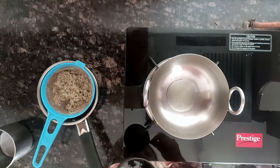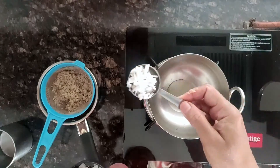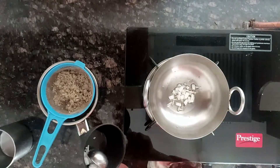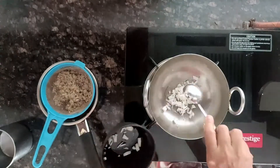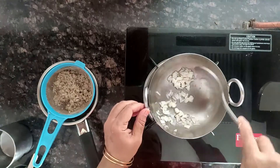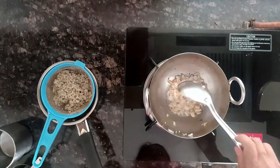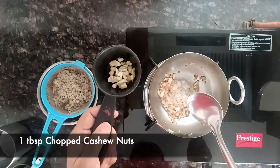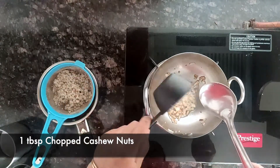Once the ghee is hot, add 2 tablespoons of finely chopped coconut pieces. Roast them for 2-3 minutes until they start turning brown, then add 1 tablespoon of chopped cashew nuts.